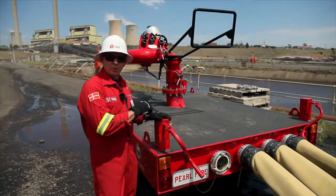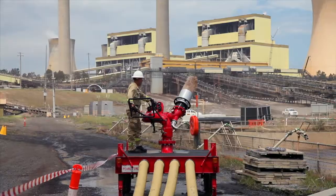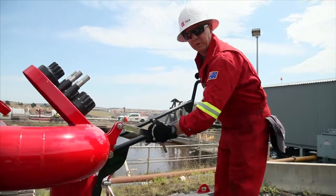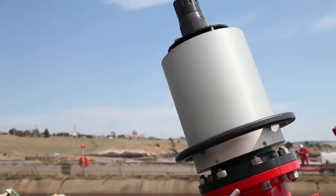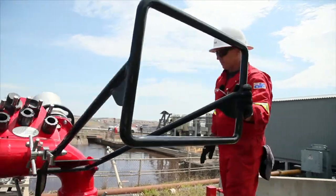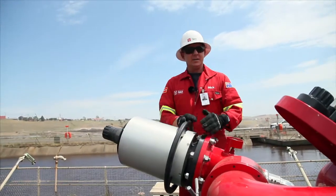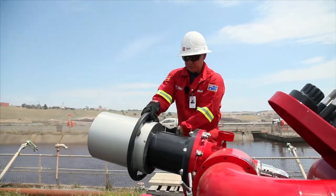This is an Ambassador monitor trailer with four 6-inch storts that can flow up to 24,000 litres a minute — 400 litres a second. The manoeuvrability on the Ambassador trailer monitor includes vertical up and down lift, and a second pivot point for its 360° radius. The manoeuvrability of the Ambassador nozzle means it can go from a 360° fog pattern to a solid jet just by twisting the nozzle.